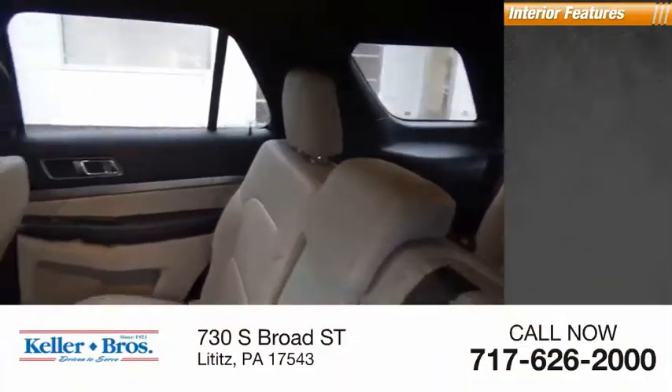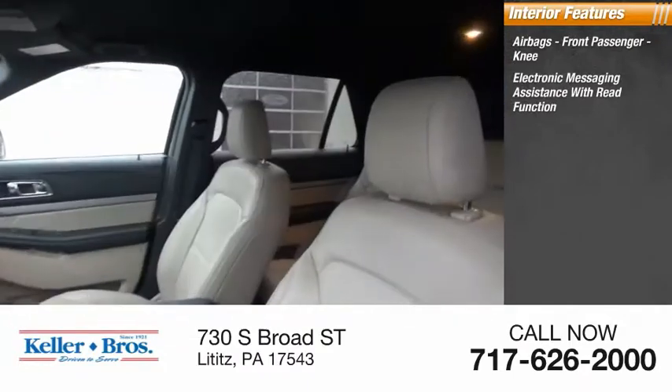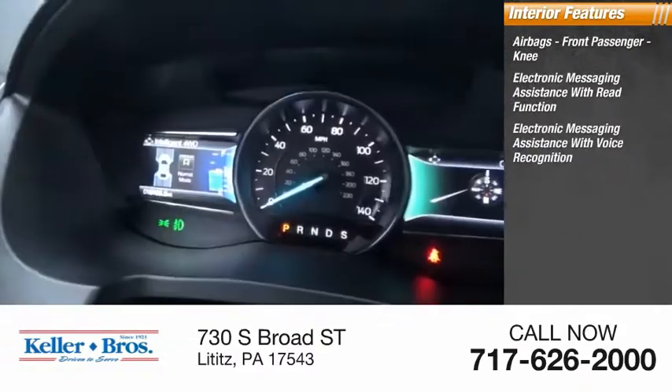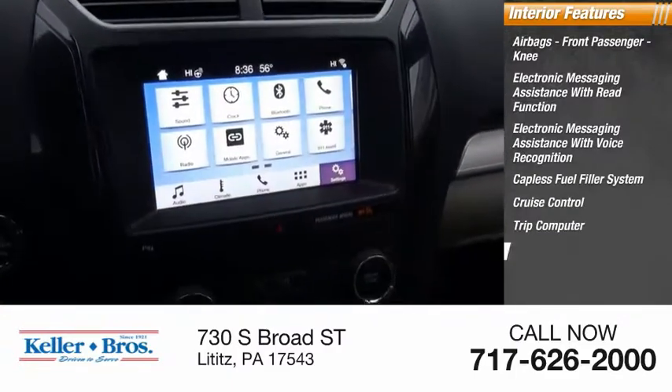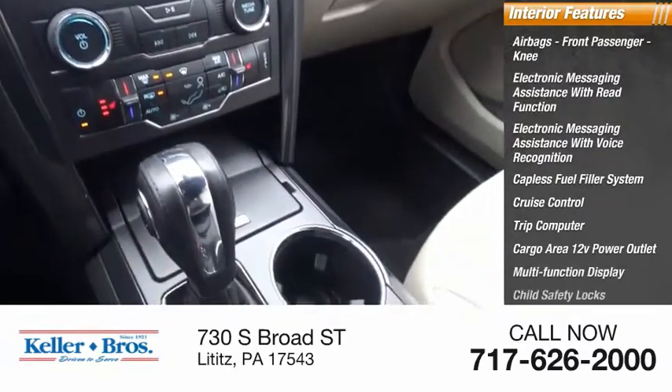Inside you'll find airbags, front passenger knee airbag, electronic messaging assistance with read function, electronic messaging assistance with voice recognition, capless fuel filler system, cruise control, trip computer, cargo area 12-volt power outlet, multi-function display, and child safety locks.